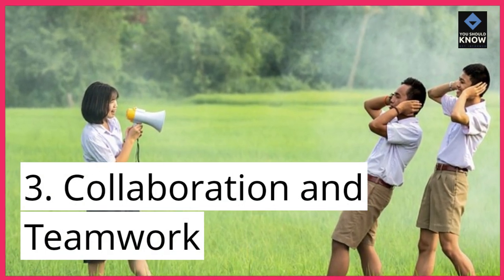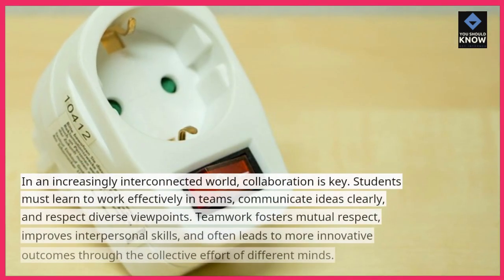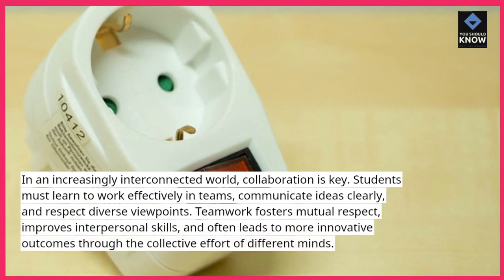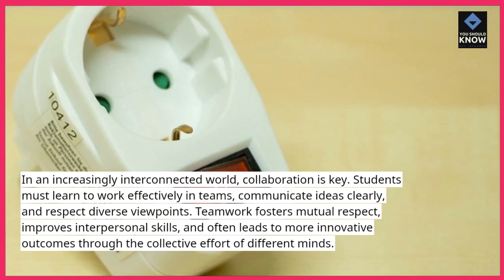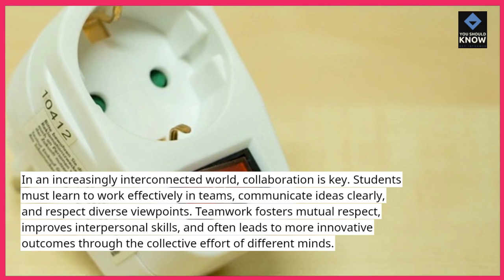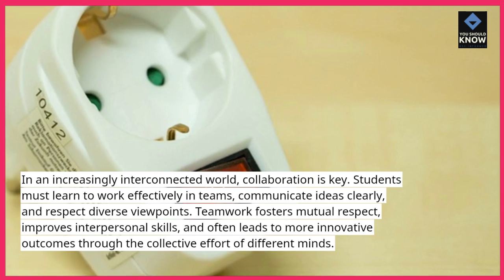3. Collaboration and teamwork. In an increasingly interconnected world, collaboration is key. Students must learn to work effectively in teams, communicate ideas clearly, and respect diverse viewpoints. Teamwork fosters mutual respect, improves interpersonal skills, and often leads to more innovative outcomes through the collective effort of different minds.